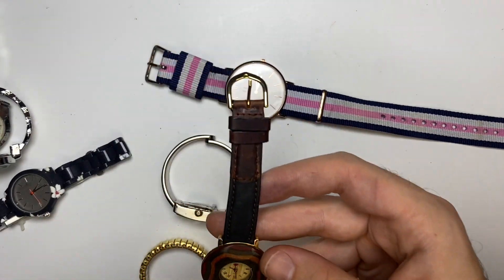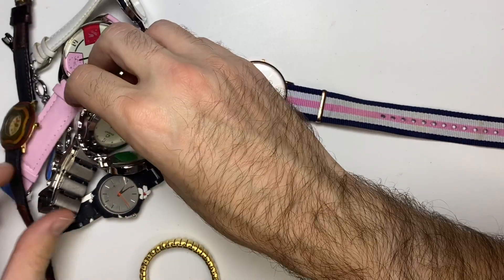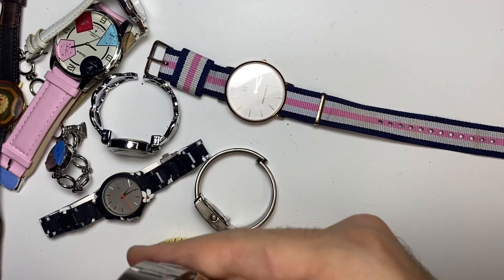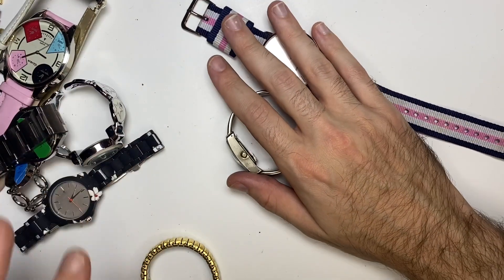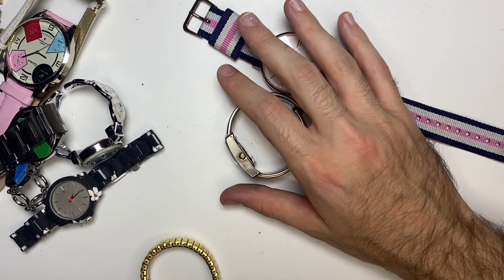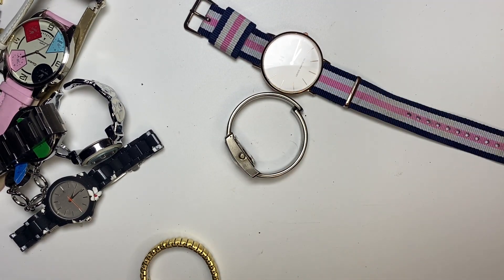Looking back, I don't believe any of these watches are anything too significant — I'll probably just donate them. Not the best result. These two I can make the $18 back, but still not the best result. Thank you, see you on the next one.